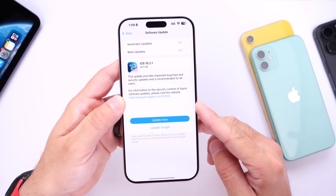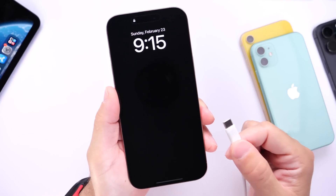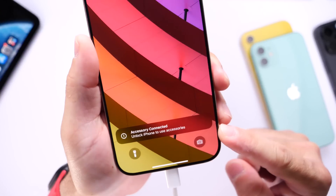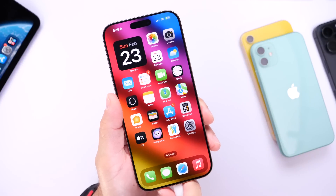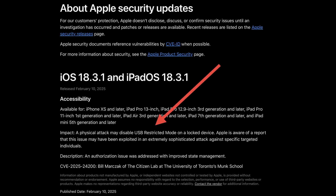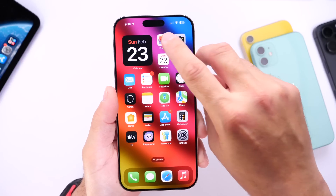I want to emphasize that iOS 18.3.1 actually fixes an important USB security flaw. This USB restricted mode that Apple is fixing prevents anyone from accessing your device when it's under USB restricted mode. You know how you can plug your iPhone into a computer, but if it's locked, you get a USB restriction prompt requiring you to enter the passcode to activate the USB port and connect to an accessory. The flaw Apple is fixing prevented hackers from bypassing this. You want to update because if you ever lose your phone or it gets stolen, there goes your pictures, videos, financial information, and all your data. So make sure to update to iOS 18.3.1 if you haven't already.